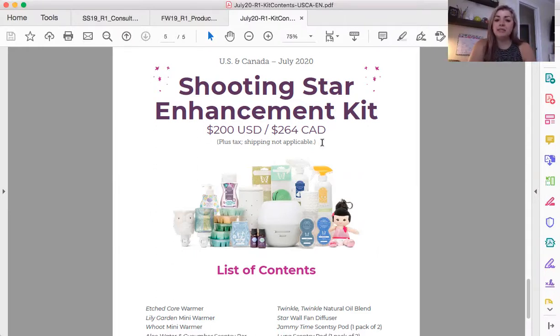The Shooting Star Enhancement Kit — if you're in the US, you are going to pay $200 plus tax and shipping to get this kit. That $200 is PRV, so it counts towards your PRV and towards your first promotion. You get paid off of it. Using a calculator here: if you pay $200 for this kit as an essential consultant making 20% commission, you're actually paying $160 for this kit.